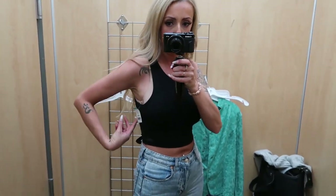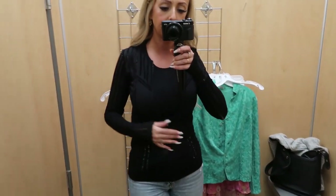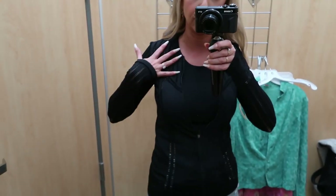Here's the little crop top — it's only $3 so I'm thinking about maybe getting it, I don't know, it's a maybe. Here's the little zip-up sweater — I think it's really cute, it's kind of form-fitting, but I feel like I don't need it so I'm going to leave it behind, even though I love the style with all the little cutout details on the arms and chest area.